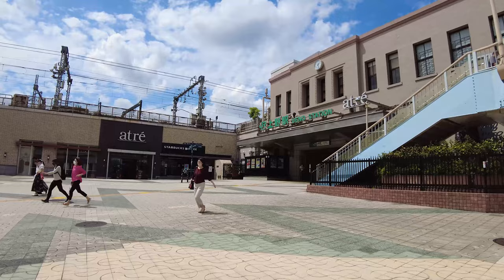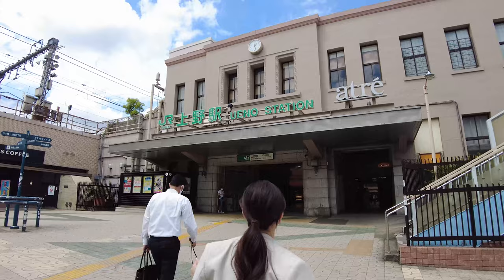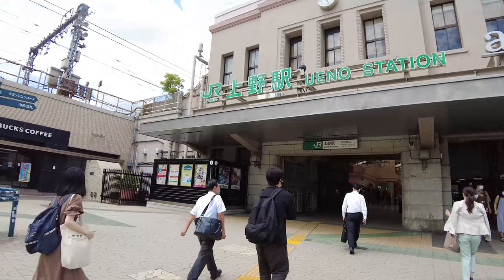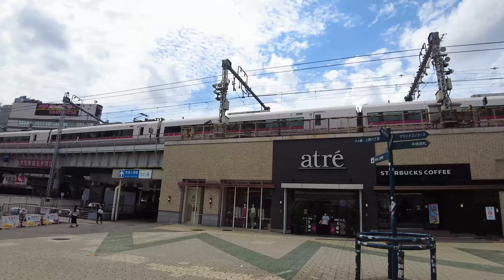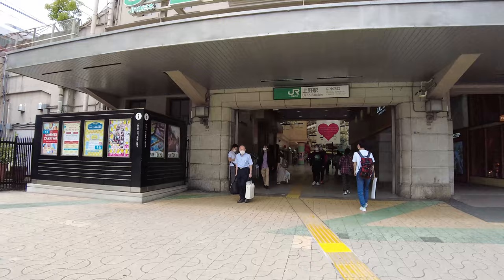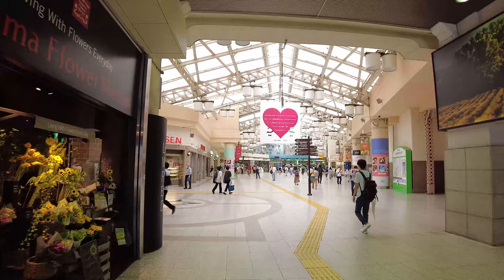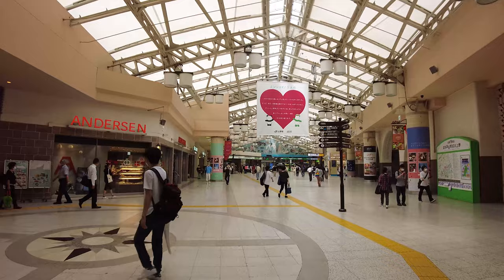It is about 1:30 p.m. here on a Monday, so the lunch hour is over. We're coming in through the JR entrance, the Hirokoji entrance at Ueno Station. You can see an express train right there — I'm not sure which one that is, but you can see a lot of trains passing around here. I'm just coming back from my weekly live stream, every Monday 10 a.m. Japan time. We were just in Akabane and Jujo earlier, took the train from there and came here.